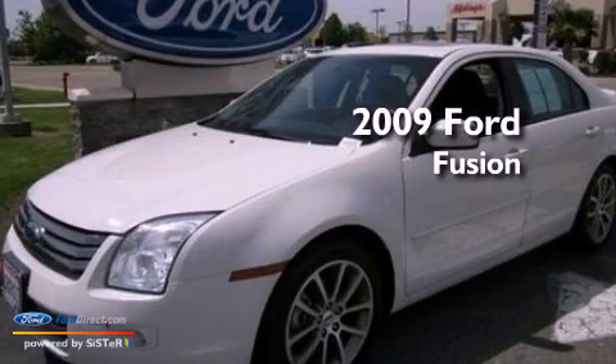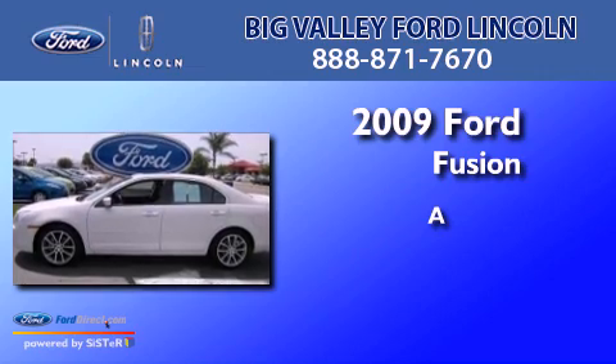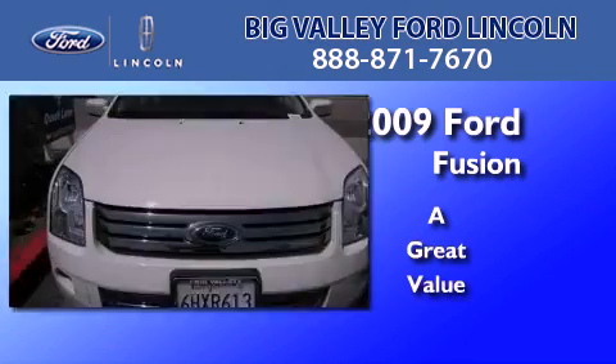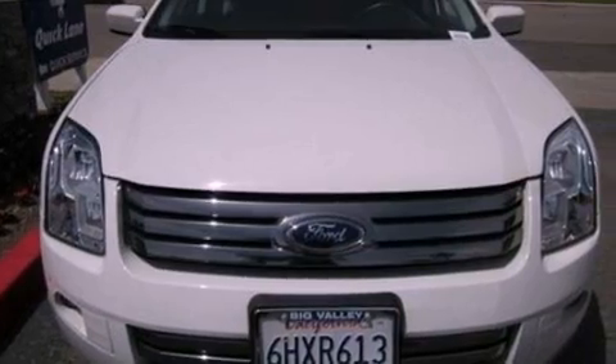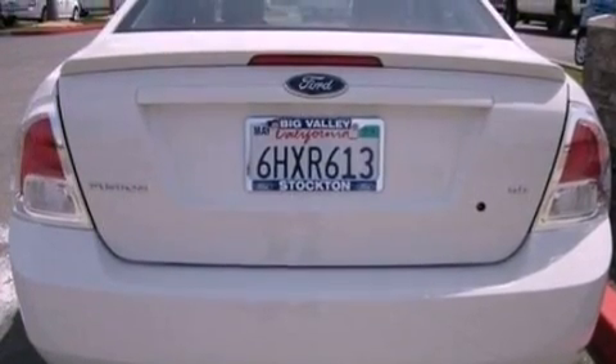This is a 2009 Ford Fusion. Features include 100% commercial-free Sirius satellite radio,